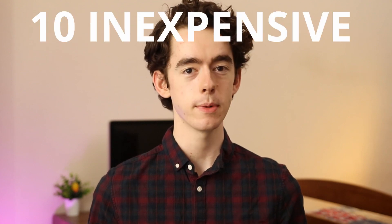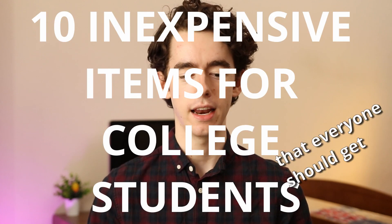Hi, I'm Tim. As a college student, I have found a bunch of little items that are really inexpensive that have a huge positive impact on my quality of life, happiness, and productivity. So today, I'm going to be quickly sharing 10 inexpensive items for college students that I think everyone should get. I've deliberately made this list a little bit obscure, unlike every other college prep video on the internet, so hopefully most of these items are ones that you've not seen before.